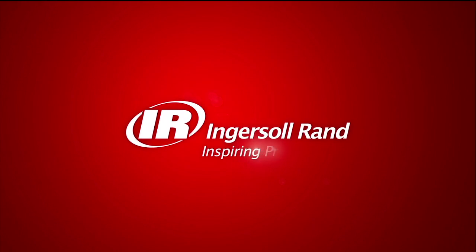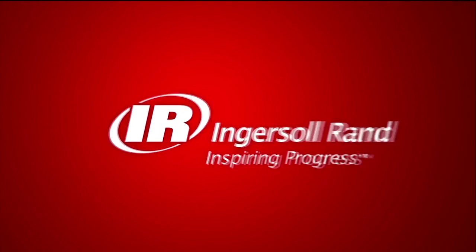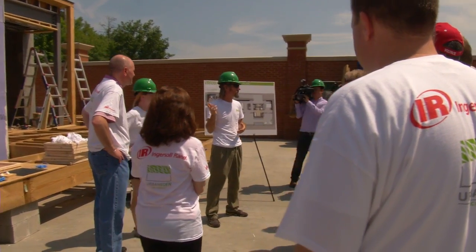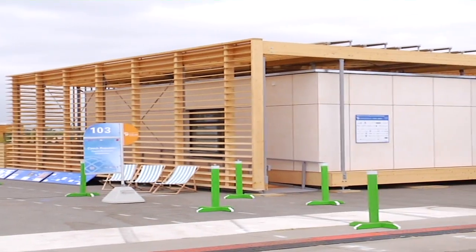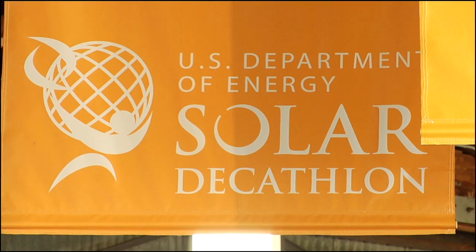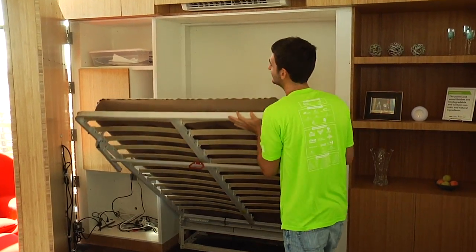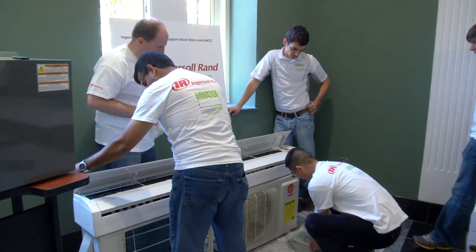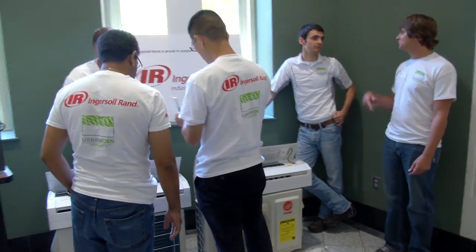Today at Ingersoll Rand, sustainability, research, and innovative partnerships are coming together to enable our company's journey to premiere performance. And programs like the 2013 U.S. Department of Energy Solar Decathlon give us the ideal environment to learn from some of the best students in the world, while also showcasing our energy-efficient solutions and leadership in the field of energy management and sustainability.